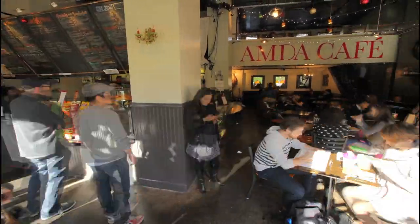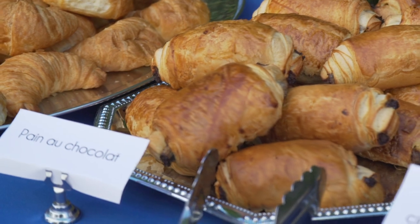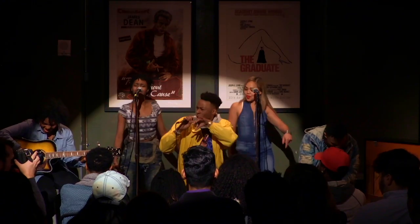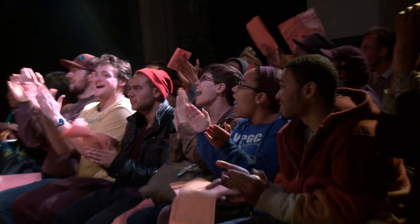This is one of my favorite spots on campus, the AMDA Cafe. Not only is the food absolutely amazing, the prices are unbeatable. The cafe is also a performance space where students can show off a variety of talents from singing, dancing, and acting to cabaret, poetry, and improv.